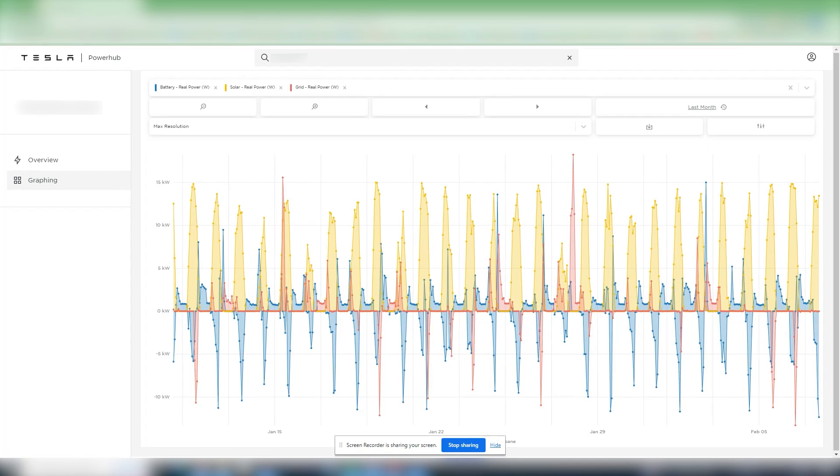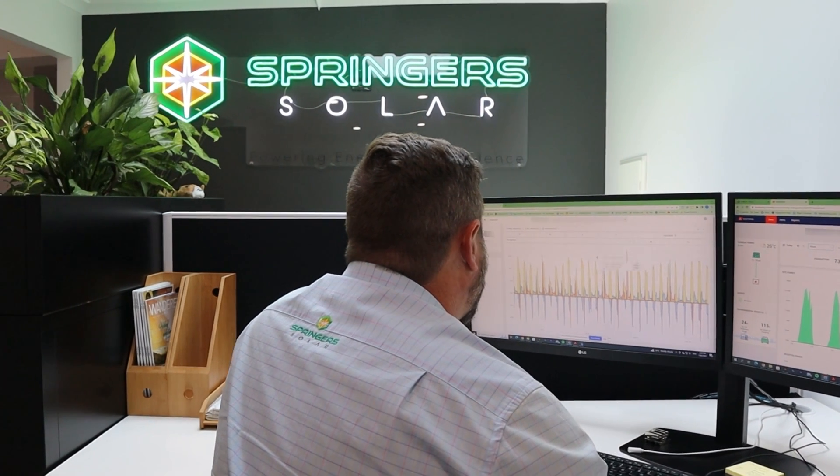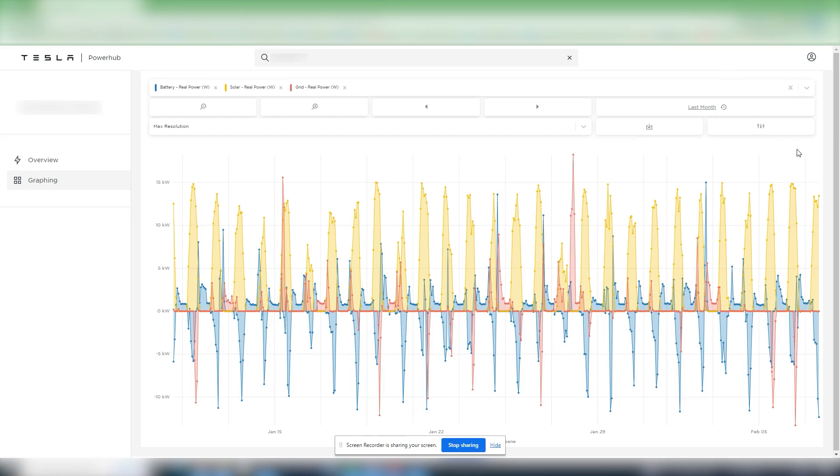This is the Tesla Powerwall hub data for the last month. From this graph we can see that the solar energy is the yellow curve. The 16 kilowatt solar system is peaking at about 15 kilowatts, and as that curve comes up the battery is charged — the blue data under the line is the battery being charged. Most of the time there's not a lot of red energy being bought from the grid. There's a big spike here from some poor weather. But most of the time this household is achieving energy independence from the grid — yellow from solar, blue from battery, very little red from the grid.